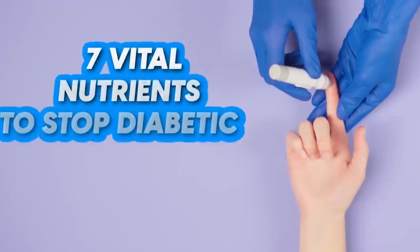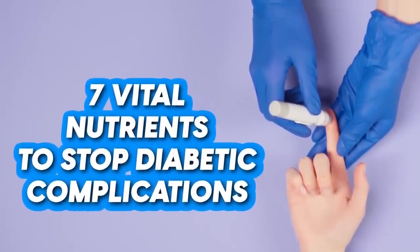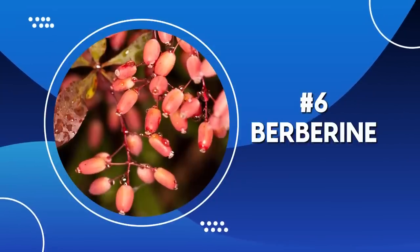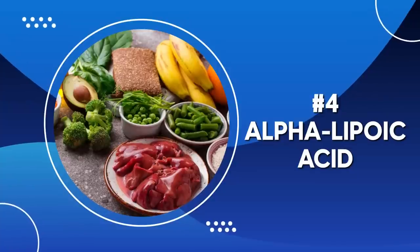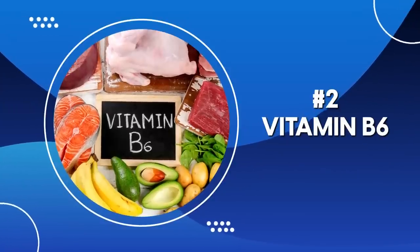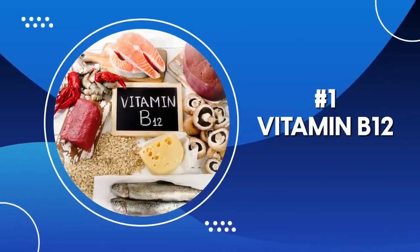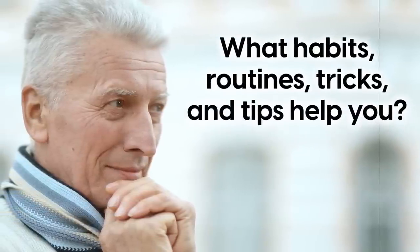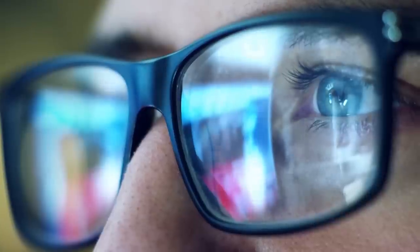So there you have it — seven vital nutrients to stop diabetic complications: Number seven, vitamin D; six, berberine; number five, thiamine; number four, alpha-lipoic acid; number three, acetyl-L-carnitine; number two, vitamin B6; and number one, vitamin B12. We hope these help you. Now we want to hear from you — what habits, routines, tricks, and tips help you? Share them with the community in the comments below. It may just help a fellow diabetic who is searching for solutions.